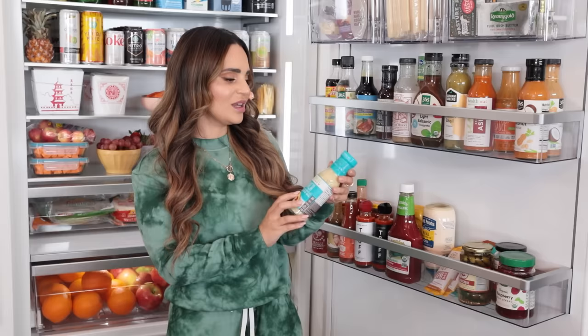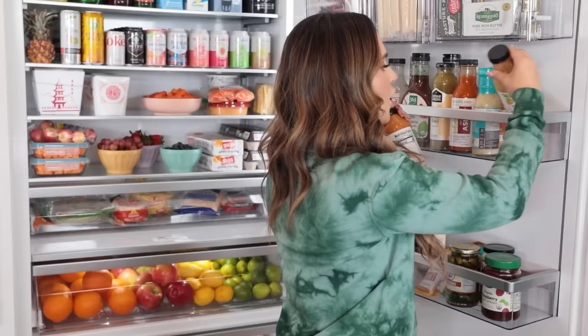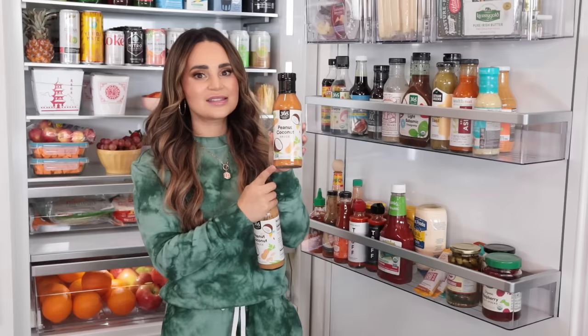A new brand in my fridge this year is Primal — we have some steak sauce and a bunch of dressings. My sister is lactose intolerant, so there are a bunch of things that are vegan and non-dairy. We love Follow Your Heart and now Primal. I don't know if you guys like peanut sauce, but the 365 Peanut Coconut Sauce — I've eaten almost all of it and I have another one ready to go. It's not too heavy, not too light, has a hint of coconut. I love putting it on top of chicken and rice.